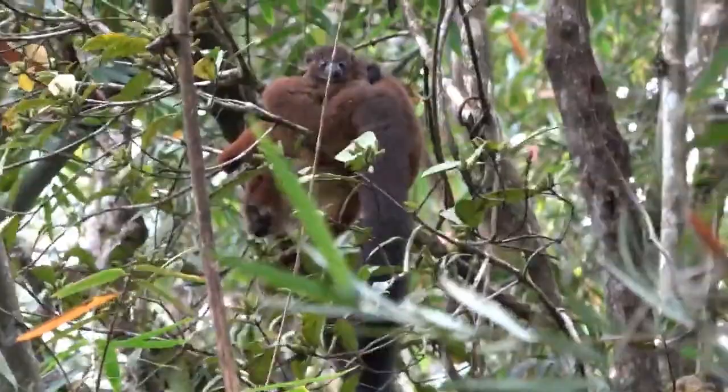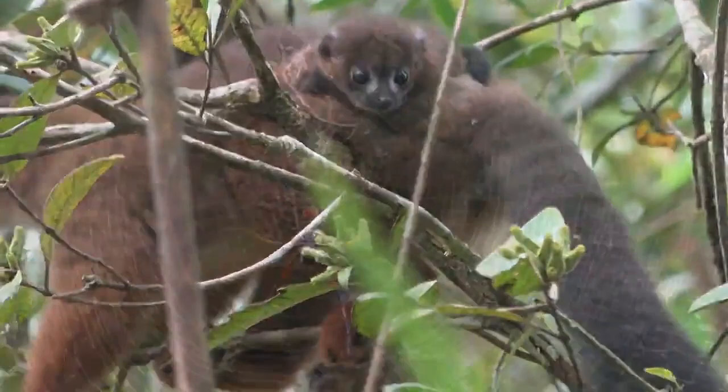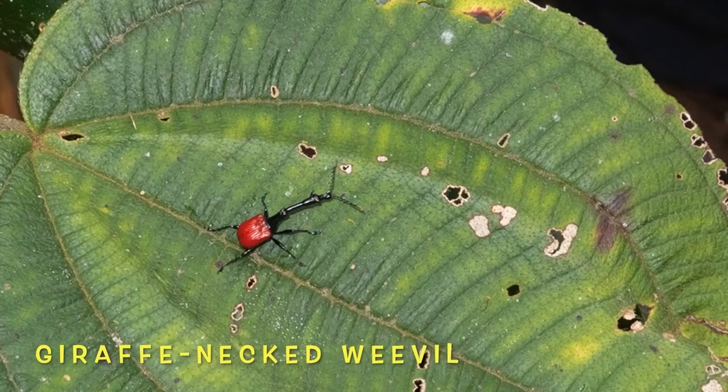Now we see a mother with her adorable little baby. You can tell about how old that baby is because it's holding onto her back rather than her stomach, which suggests the baby is at least a month old.